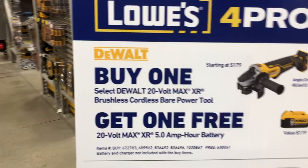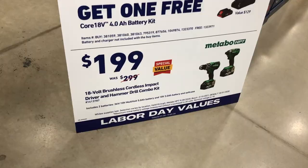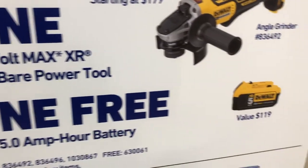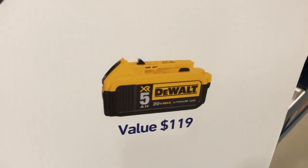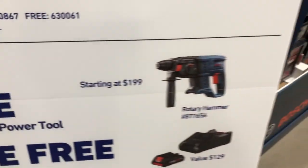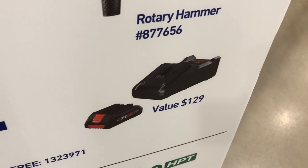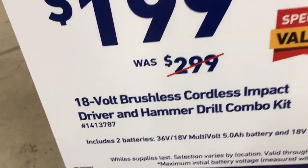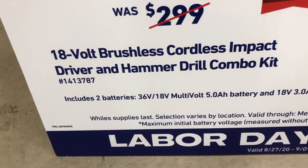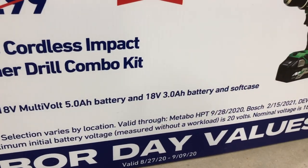Several brands are running buy-a-tool-get-a-free-battery promotions. Buy a DeWalt 20-volt Max XR brushless cordless tool and get a free 5 amp-hour XR battery. Buy a Bosch bare tool and get a 4 amp-hour battery kit with charger. Metabo has an 18-volt brushless impact driver and hammer drill combo for $199 dropping $100, and it comes with a 5 amp-hour and a 3.0 amp-hour battery.